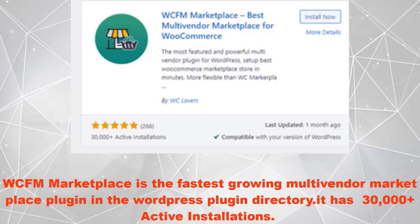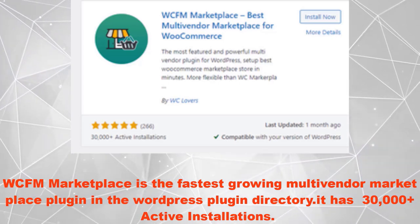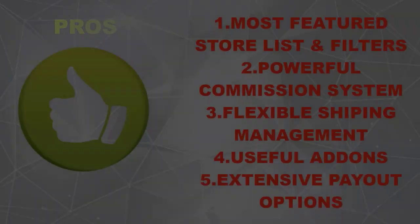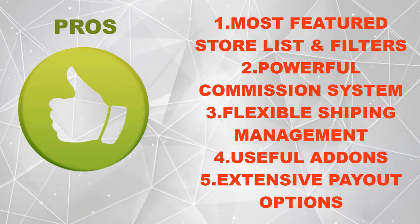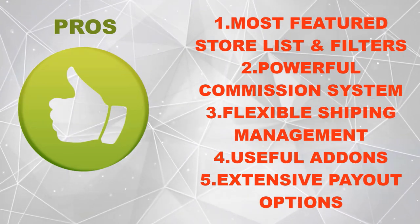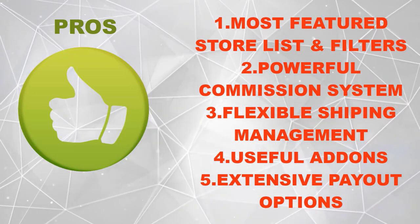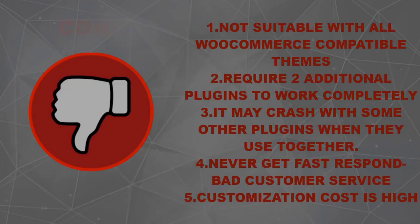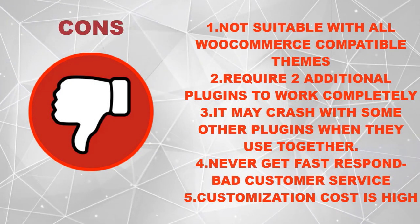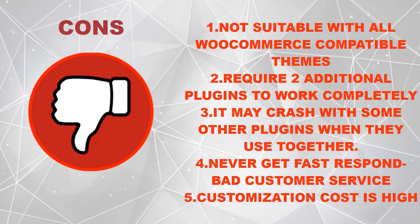WCFM marketplace is the fastest growing multivendor marketplace plugin in the WordPress plugin directory. It has 30,000 plus active installations. Pros include: the most featured store list and filters, powerful commission system, flexible shipping management, useful add-ons, and extensive payout options.